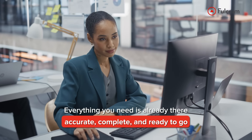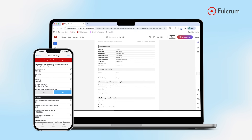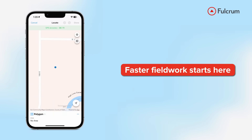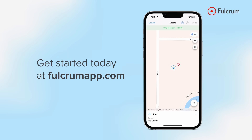Accurate, complete, and ready to go. From day one inspections to client-ready reports, Fulcrum keeps your data clean, your team aligned, and your work defensible. Faster fieldwork starts here. Get started today at FulcrumApp.com.